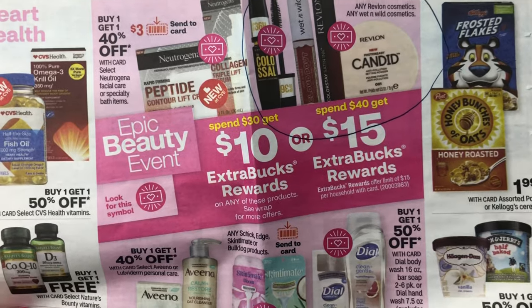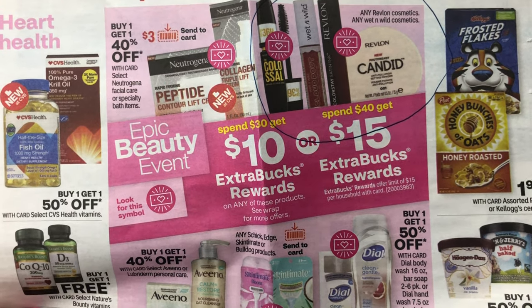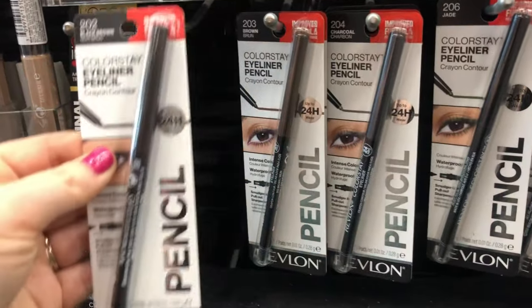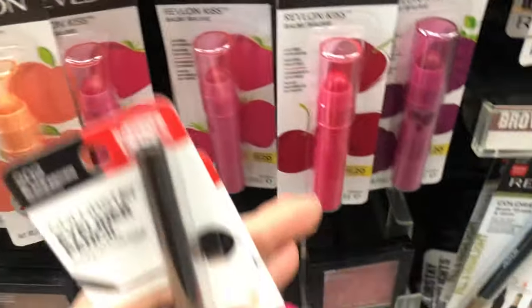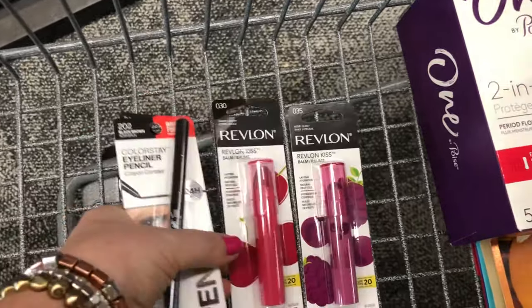Next is the epic beauty deal: spend $30 and get $10 in ExtraCare Bucks back, or spend $40 and get $15 back. Revlon is included in that promotion. I'm starting with two eyeliners at $8.29 each and two Revlon Kiss Bombs at $5.49 each, totaling $27.56.